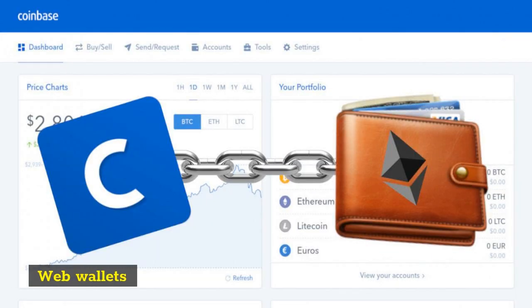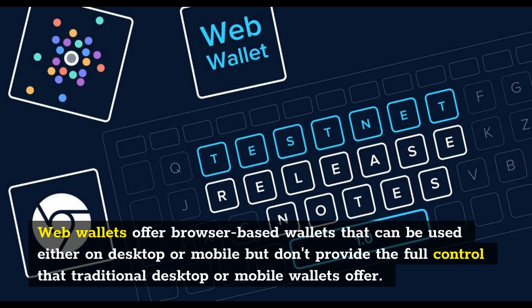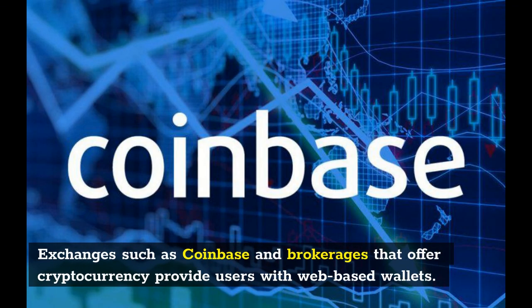Web wallets offer browser-based wallets that can be used either on desktop or mobile, but don't provide the full control that traditional desktop or mobile wallets offer. Exchanges such as Coinbase and brokerages that offer cryptocurrency provide users with web-based wallets.